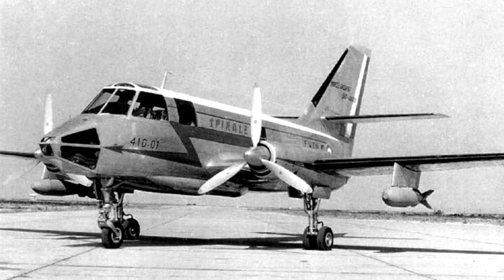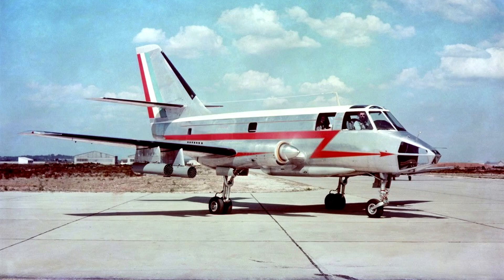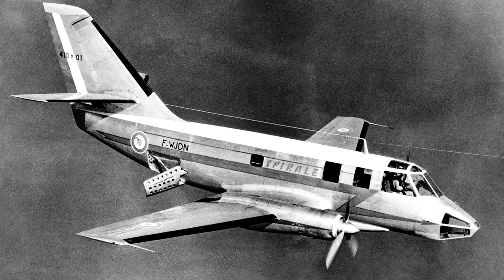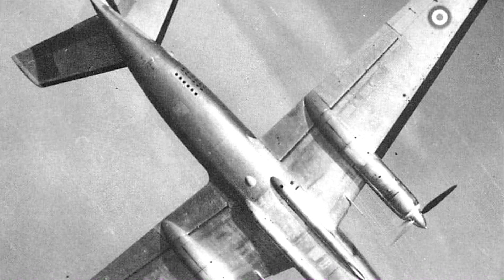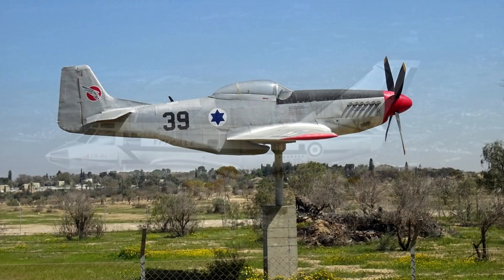As for armament, the aircraft was by default armed with two 30mm DEFA cannons mounted under the fuselage — visible as bulges on the bottom in images. On top of that, the aircraft featured six wing hardpoints that could carry two 1,000-pound bombs, four 500-pound bombs, or 24 100-pound bombs, rockets including up to six 37mm SNEB pods and 68mm SNEBs in up to six pods of seven rockets each, and finally four SS-11s or four SS-12s.